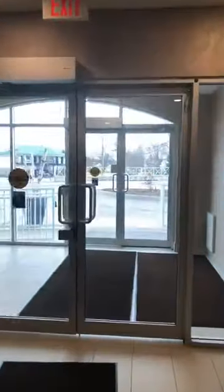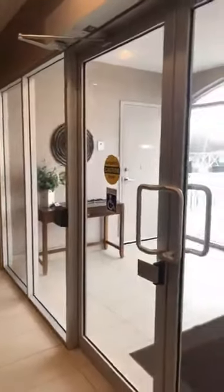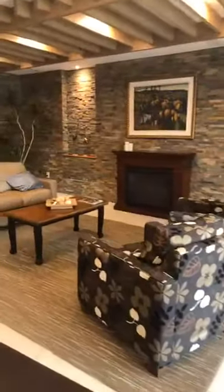I would go out there but then it'll lock me out, so I'm just going to show you from behind these doors. The mailbox is just right at the front here as well. And then there's just this nice little sitting area with the electric fireplace.